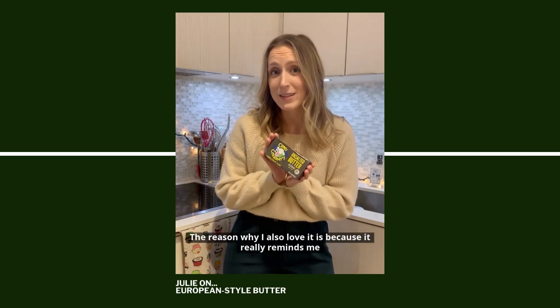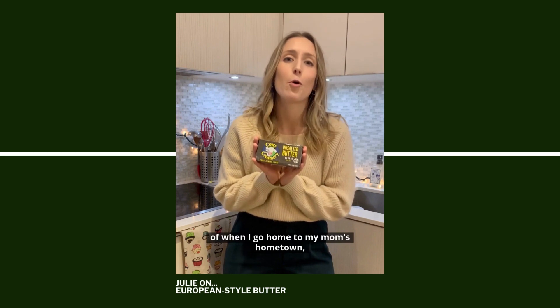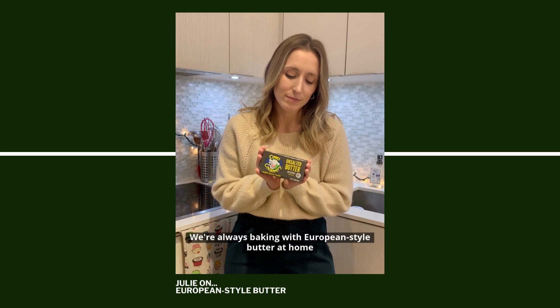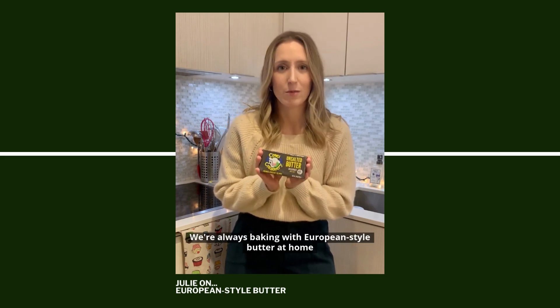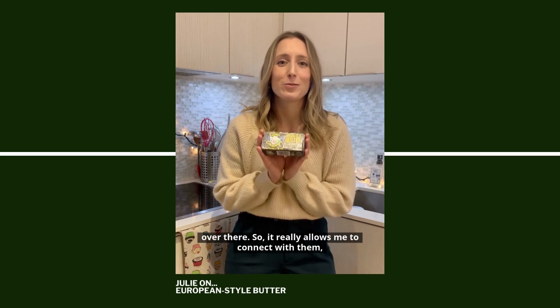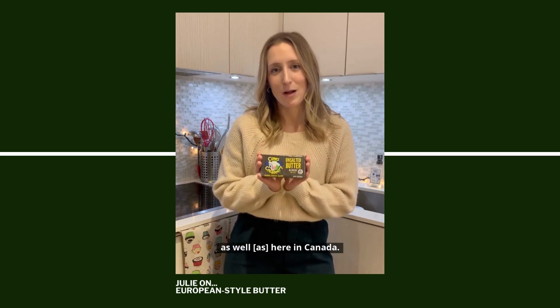The reason why I also love it is because it really reminds me of when I go home to my mom's hometown to visit my grandmother and my grandfather. We're always baking with European-style butter at home over there, so it really allows me to connect with them as well here in Canada.